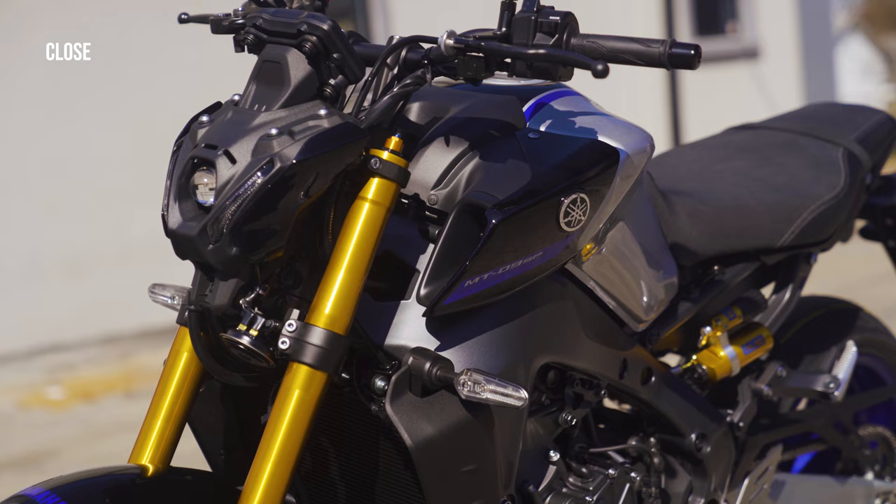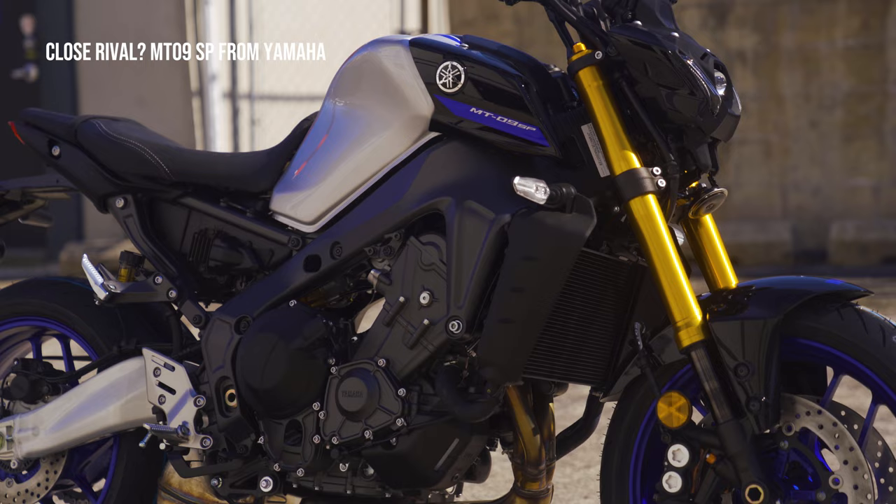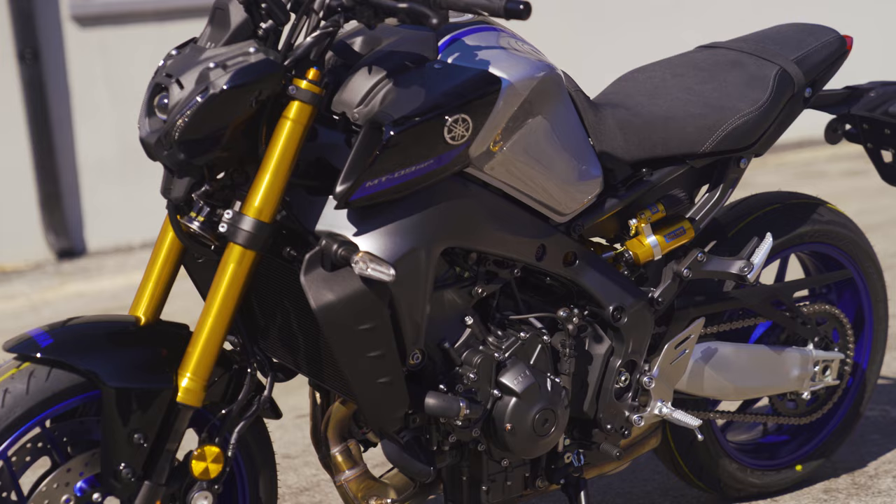Who is a worthy rival of this amazing motorcycle? I would say the MT-09 SP from Yamaha is a rival worthy of mention at a similar performance and similar price — I'll leave that debate for another day. That would be a good comparison. Let me know in the comments down below what you think. I'll reply to your comments as usual and I'll see you in the next one. Until then, ride safe.